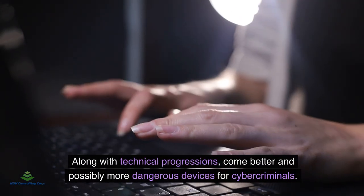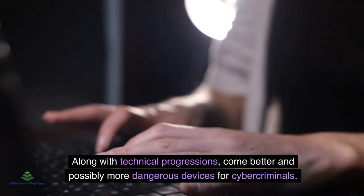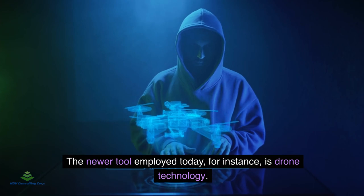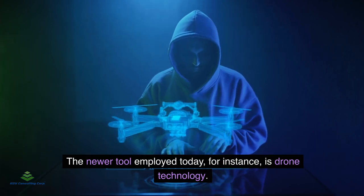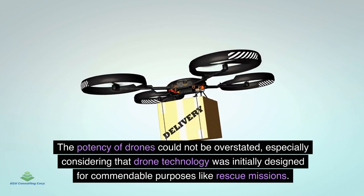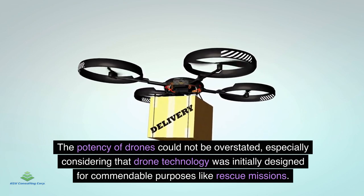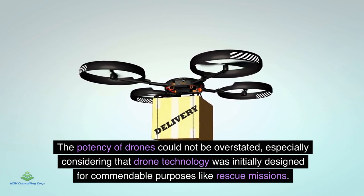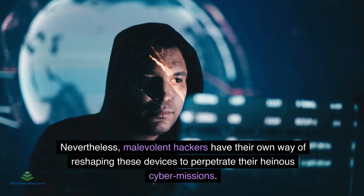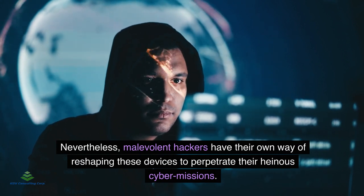Along with technical progressions come better and possibly more dangerous devices for cybercriminals. The newer tool employed today, for instance, is drone technology. The potency of drones could not be overstated, especially considering that drone technology was initially designed for commendable purposes like rescue missions. Nevertheless, malevolent hackers have their own way of reshaping these devices to perpetrate their heinous cybermissions.